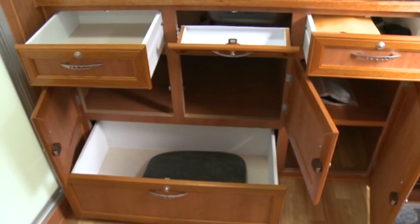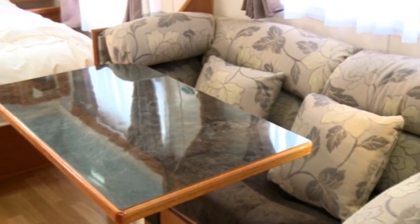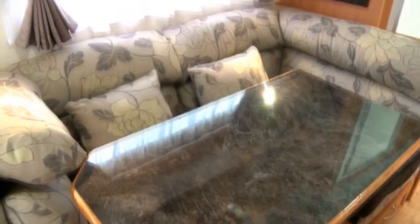There's very little that's out of place in the Carrington's kitchen — no unsightly gaps betraying a slapdash approach to construction. Likewise the dinette: it's a comfortable space for two, with high density cushioning providing decent leg and back support.